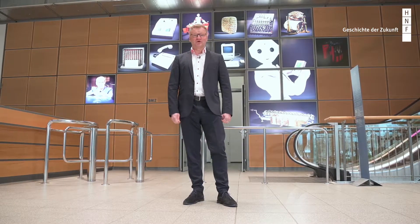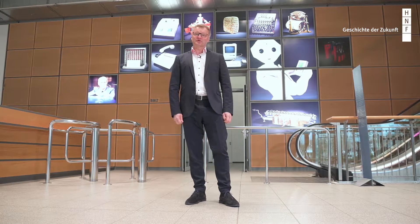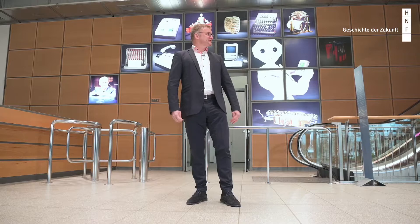Now we are here in the entrance hall of the HNF, the Heinz-Nixdorf-Museums-Forum. As you see, no one is in here because we are closed. In our museum we show the full story of computer history, beginning with the invention of language and writing 5,000 years ago, and we cover the full story through to current technologies like artificial intelligence. This museum is dedicated to its founder, Heinz Nixdorf.